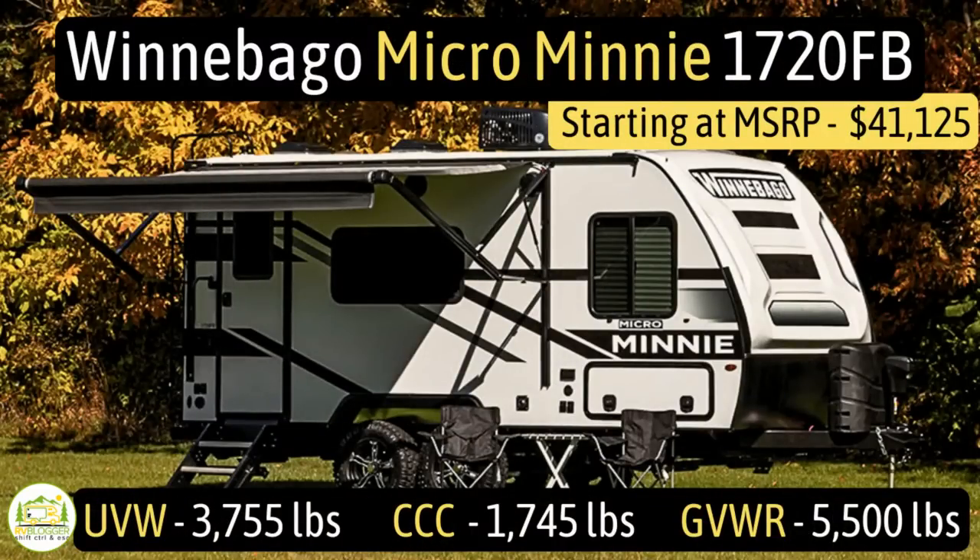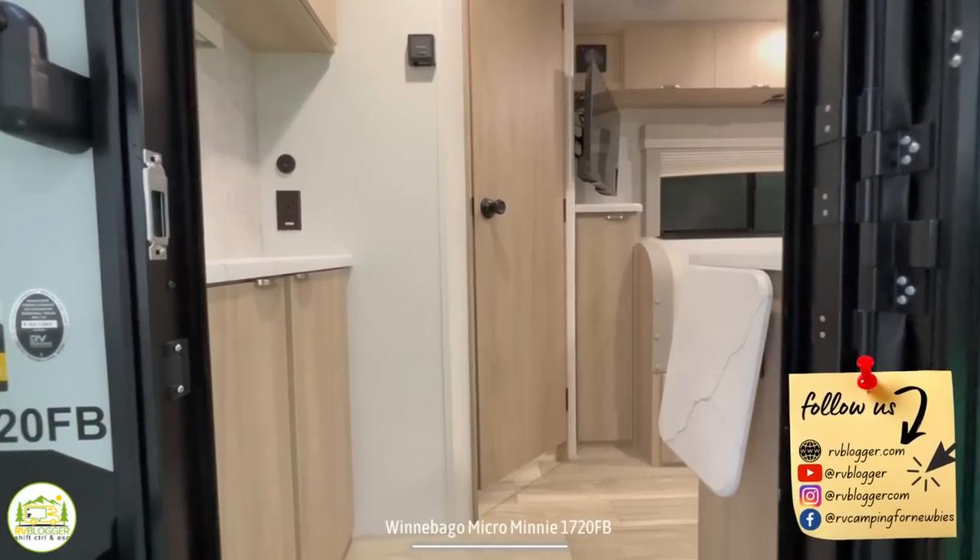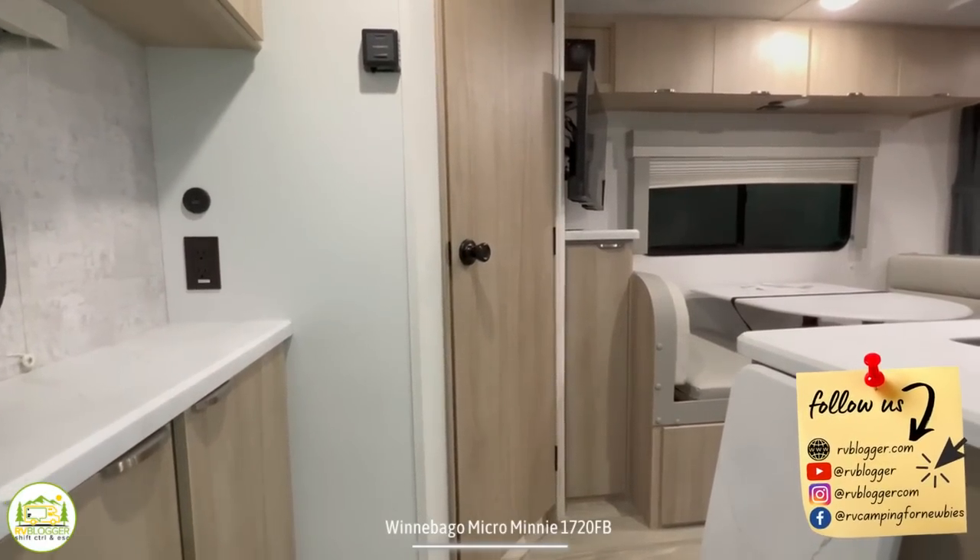This travel trailer is the Winnebago Micro Mini model number 1720FB. It has an unloaded vehicle weight of 3,755 pounds, a cargo carry capacity of 1,745 pounds, for an overall gross vehicle weight rating of 5,500 pounds. The hitch weight is 426 pounds. It measures in at just 20 feet 5 inches long and it can sleep up to three people.